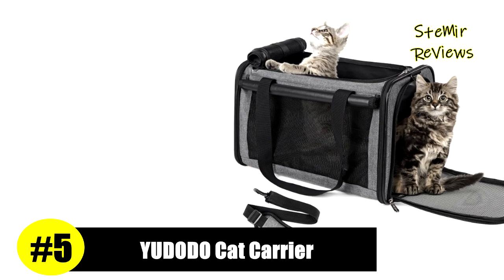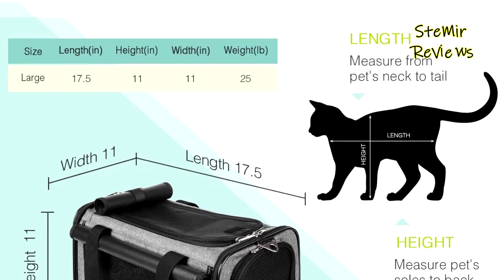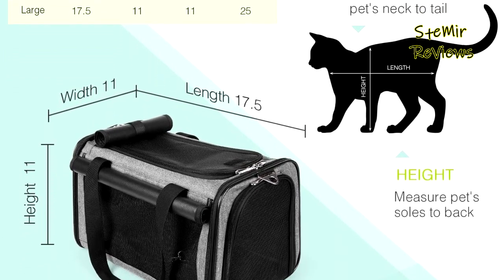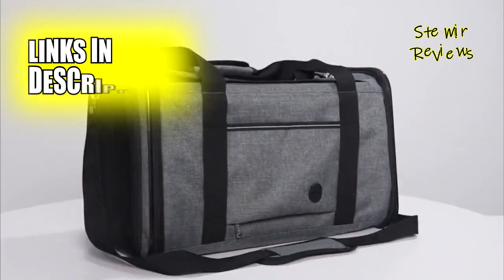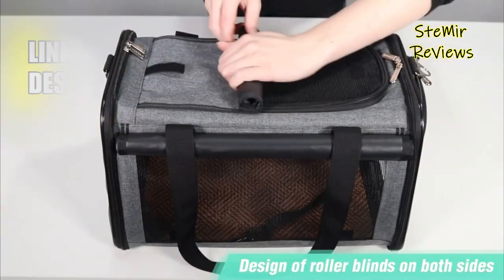In our comprehensive evaluation, the Udoto brand has achieved an impressive fifth position. The Udoto large cat carrier is specifically designed for small and medium pets, measuring up to 17.5 inches by 11 inches by 11 inches and weighing up to 25 pounds. It is essential to consider not only the weight but also the length and height of your pets when selecting a carrier size.